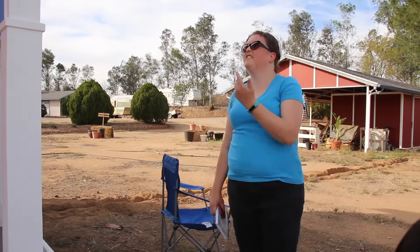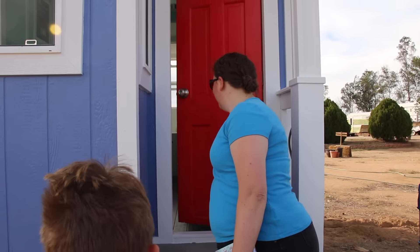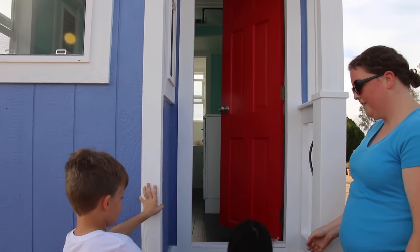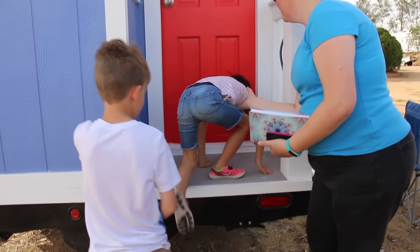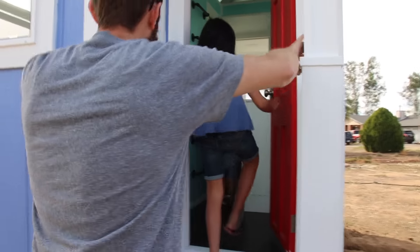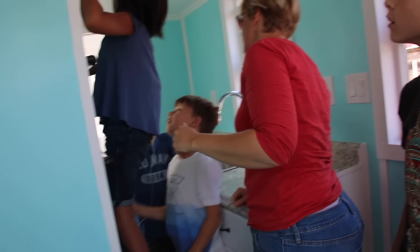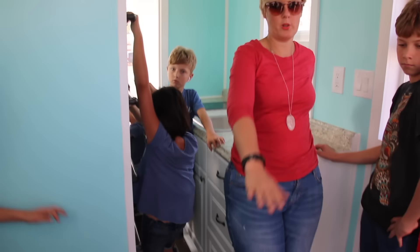Shall we go in? Come on inside, guys. Jude pointed at the house and said it was his house. So this is like the living room. I think we'll have like a fold-up table right here and then a seat with storage.